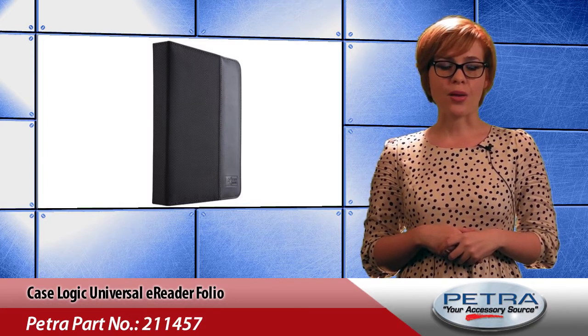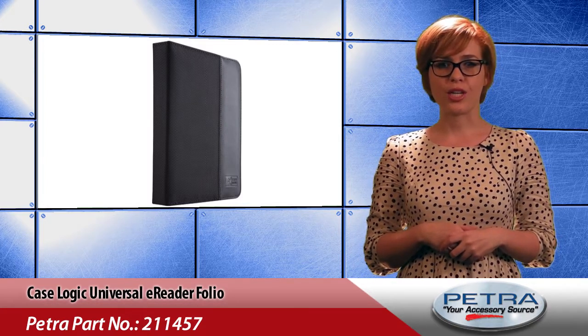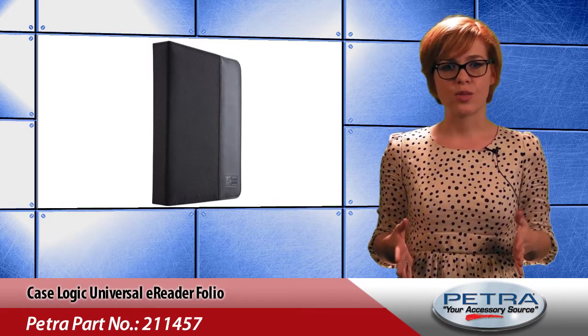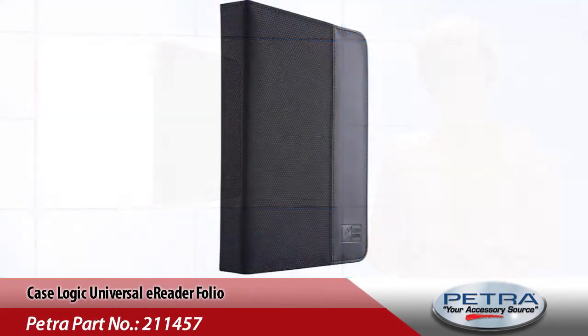Featuring a custom mounting system with stabilization clamps on the bottom that adjust to best fit the e-reader and keep it secure, a plastic loop that tightens to extend the adjustable tab, and loops that fit over the top corners of the e-reader to finalize the fit — this case snuggles the e-reader in.